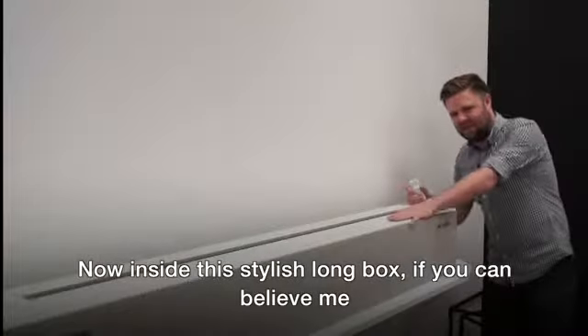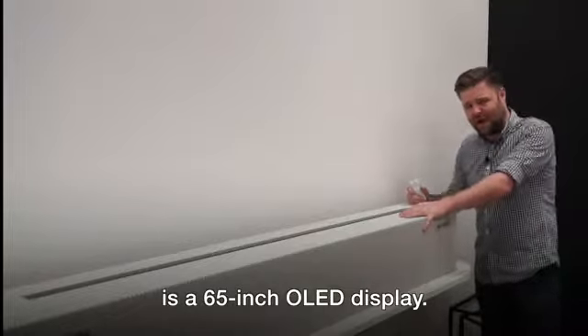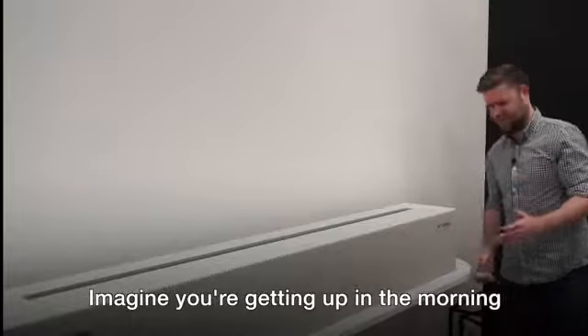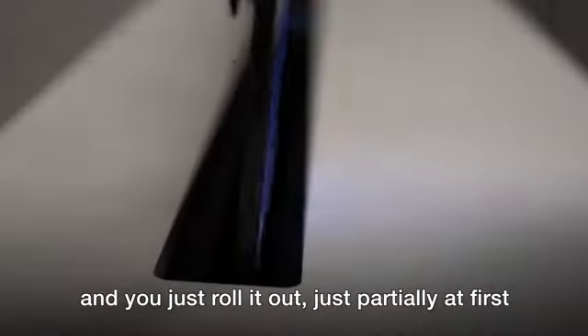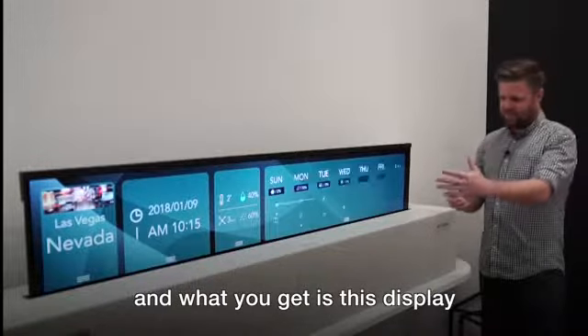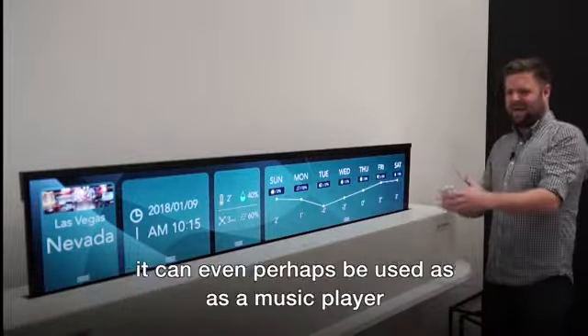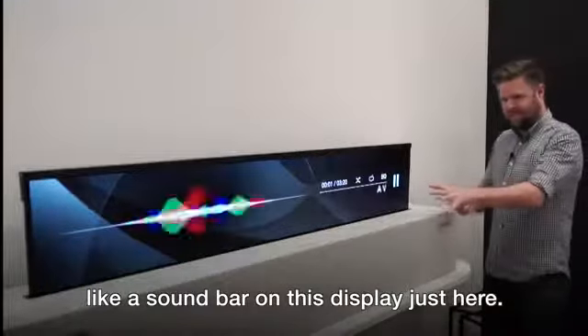Inside this stylish long box is a 65-inch OLED display. Right now it's all rolled up, but imagine you're getting up in the morning and you just roll it out partially at first. What you get is this display — you can see weather information, some calendar details, and it can even be used as a music player like a soundbar on this display.